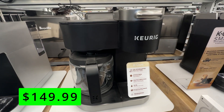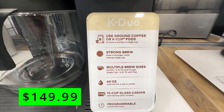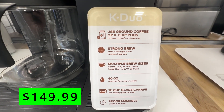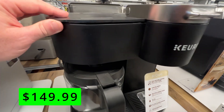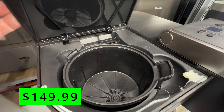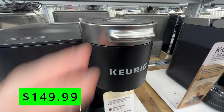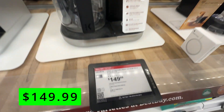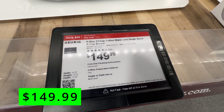The next deal I saw was on the Keurig K-Duo 12-cup coffee maker. It has a 12-cup pot with traditional grounds, and on the side it has the K-cup area where you can do a single-serve coffee. This would be great for a household that can't decide between K-cups and traditional grounds, or maybe a work break room or job site. It's on sale right now for $150.